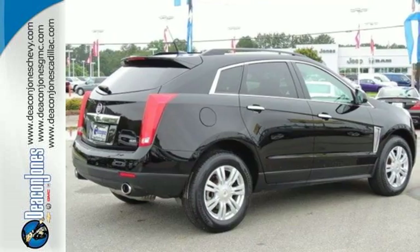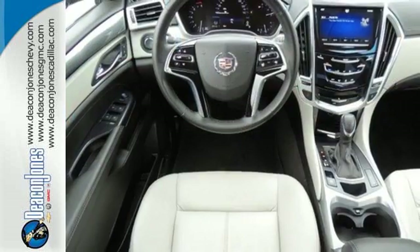Inside, you'll find voice-activated phone, leather steering wheel, climate control, and multiple airbags.